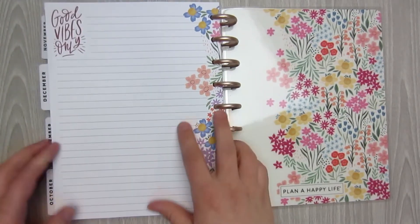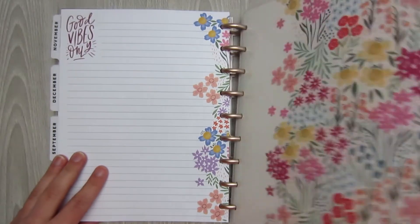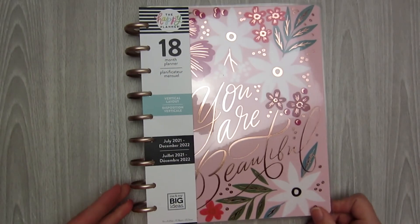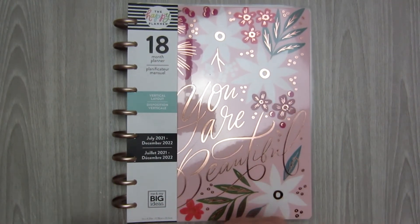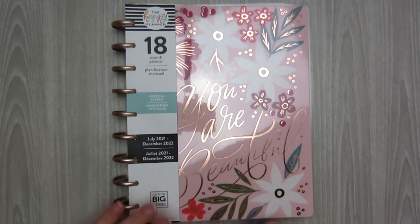The back page is just a notes page — it says 'Good Vibes Only,' and that's it. The back cover is stunning. So if you're looking for a neutral vertical planner, this is definitely one you should take a look at. If you like this video, give it a thumbs up. If you want to see the other planners and all the sticker books from the upcoming release, head on over to my channel — I will have a playlist with all the videos.